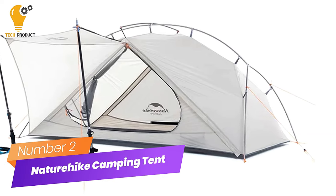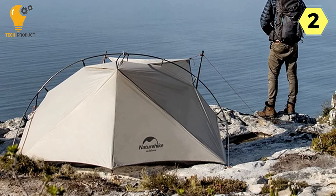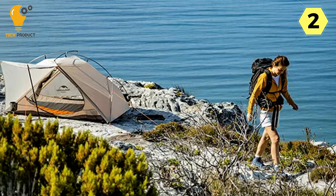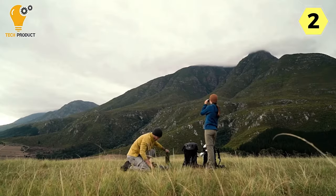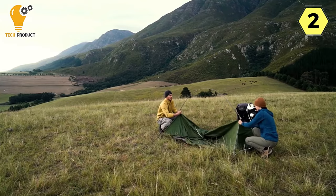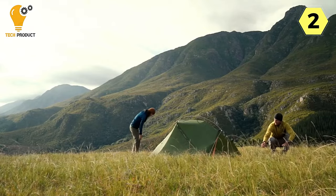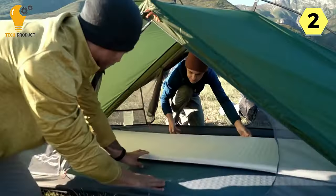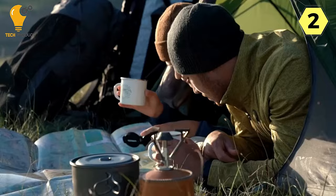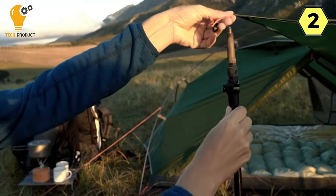Number 2: Naturehike 2-Person Camping Tent — elevate your adventure with ultralight innovation. The Naturehike 2-Person Camping Tent is a game-changer for those who seek the perfect balance of minimalism and functionality. This ultralight tent redefines the camping experience with innovative features and high-quality construction. At its core is an ultralight design using 15D nylon construction, striking the perfect balance between weight and durability. The tent also features an innovative double E shape that adds unique aesthetic appeal and contributes to its overall stability.